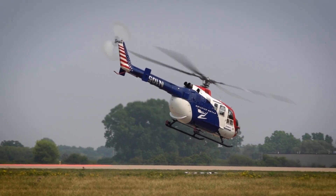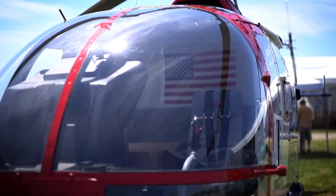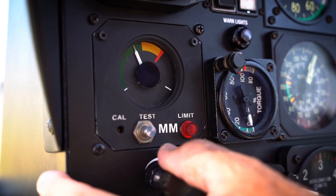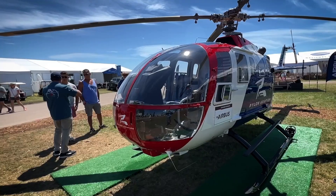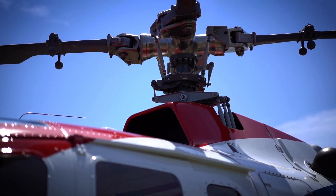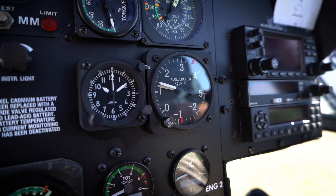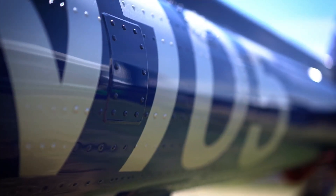This is a 1981 model BO105 CBS4. It is originally designed as a military helicopter and then became a very prominent medevac helicopter. This helicopter was based in Cincinnati, Ohio — it was a medevac helicopter for most of its life until we bought it about five or six years ago. My partner and I bought it, refurbished it, and it's a completely stocked BO105.